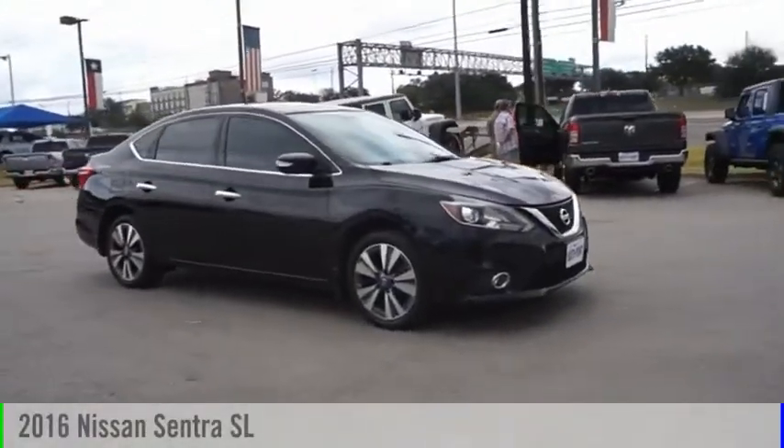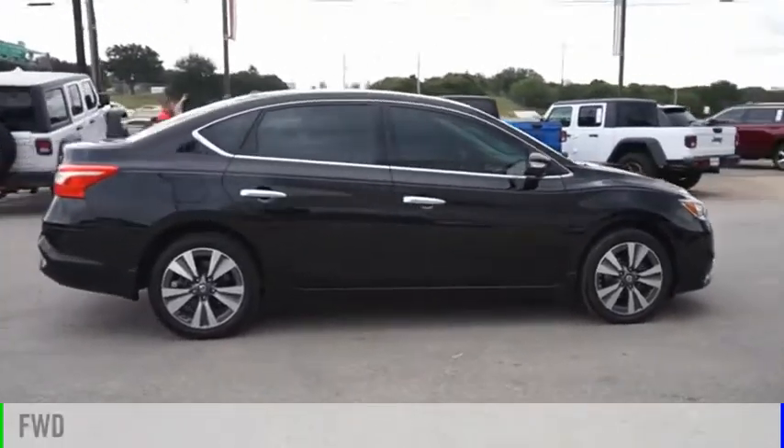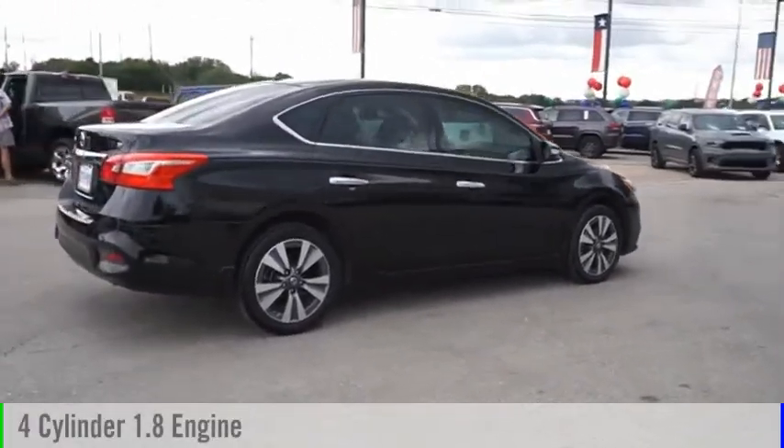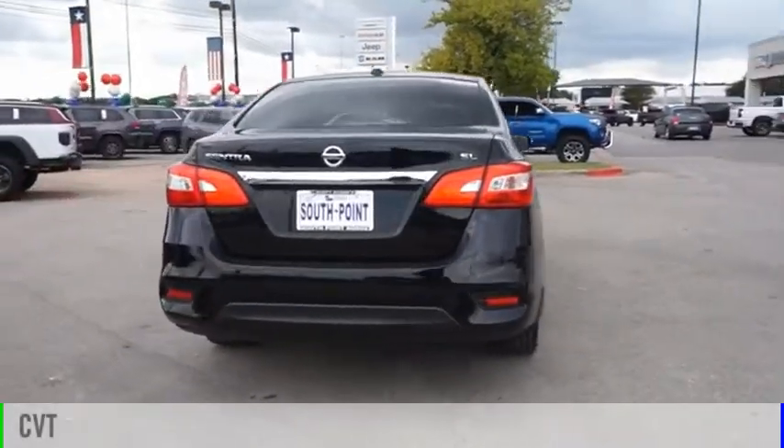Make a great choice today with the 2016 Sentra. This vehicle is powered by a front-wheel drive, four-cylinder, 1.8-liter engine, and comes with a continuously variable transmission.